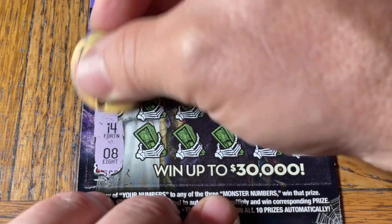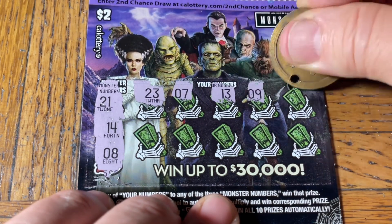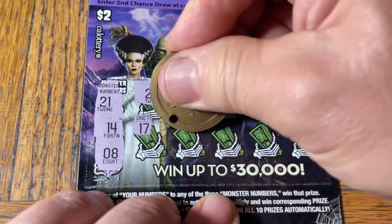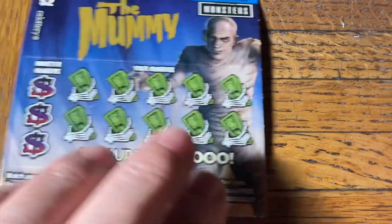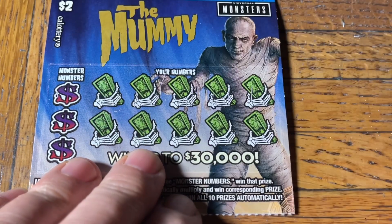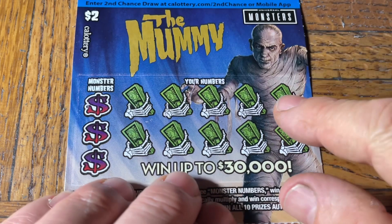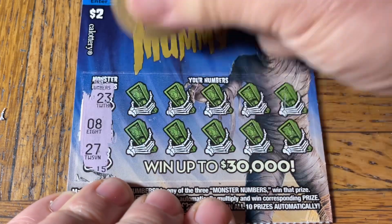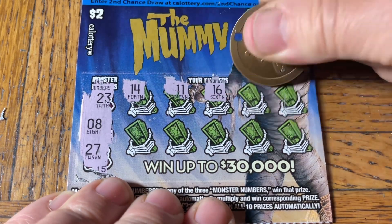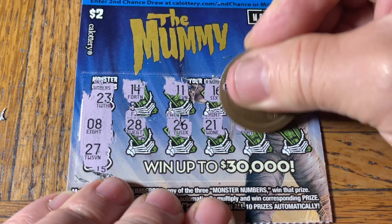First ticket: we have 21, 14, and a number. So it's three numbers: 23, 7, 13, 9. Come on, where's that bat? Let's get a win on the first ticket — new tickets for the first time. 19, 26, 18. We got a loser for the first ticket. That was the monsters one — it's a potpourri of monsters. This is the mummy one. I guess they have a conglomerate one and then individuals. 23, 8, 27... 14... 16, 9... 7, 28. These monsters are a monstrosity.